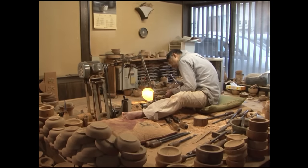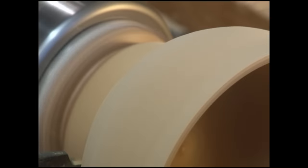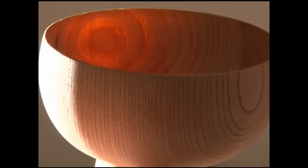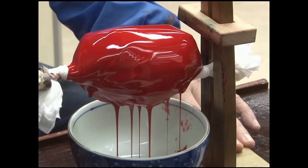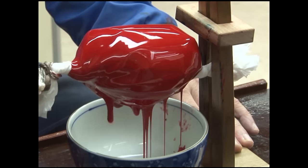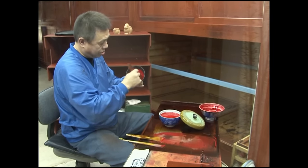The base material for every Wajima Nuri product is wood that has been dried and seasoned for over two years. Its low moisture content makes the wood resistant to later cracking. Colouring pigments are mixed with lacquer resin to prepare the extremely smooth final coat, and it is this lacquer finish that gives Wajima Nuri ware its beautiful deep gloss.